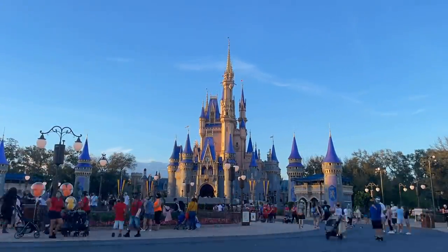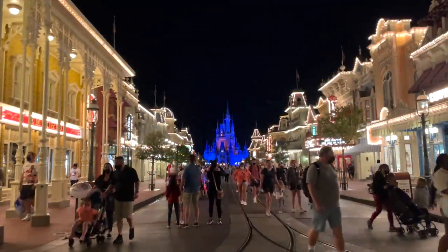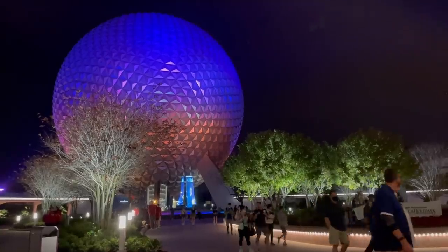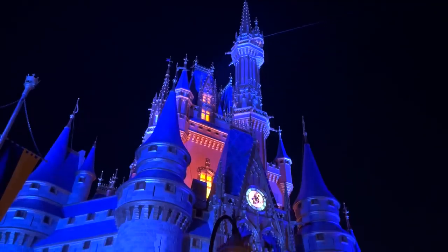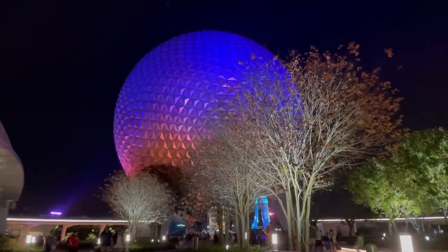Our next tip is to linger. There will be massive crowds at park close waiting to get on the monorail, Skyliner, buses, and boats, but remember that there will be transportation options available at least an hour after the park officially closes. So the tip is to take your time leaving the park — don't race to get to transportation, you'll just have to wait in another line. Shops will stay open after park close, so take your time walking down Main Street and grab some souvenirs in the Emporium. When you're done, a good number of people will have already made it onto buses and lines may be significantly shorter.